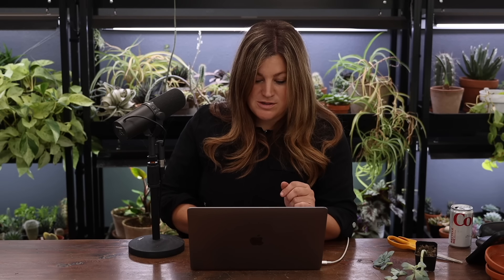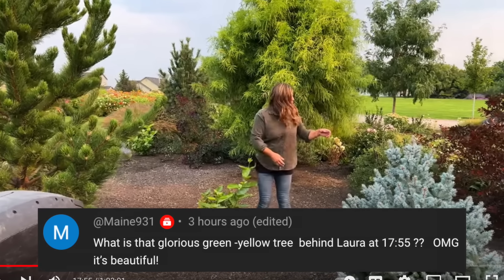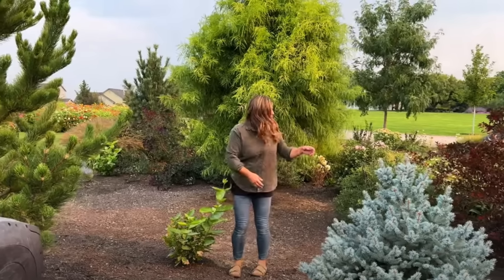In the second part of the September garden tour of the south garden, a viewer asked about the gorgeous green-yellow tree. That's the Shawnee Brave bald cypress — very chartreuse. It has a really unique ferny texture that feels really soft, and it'll get way bigger than it is now.